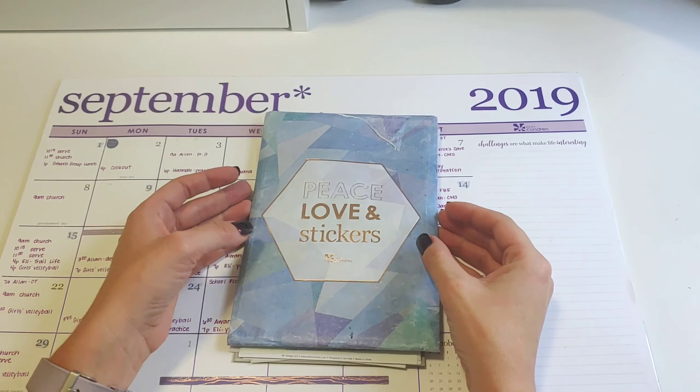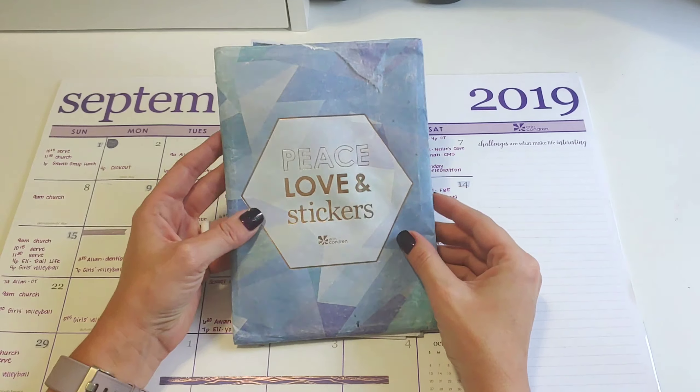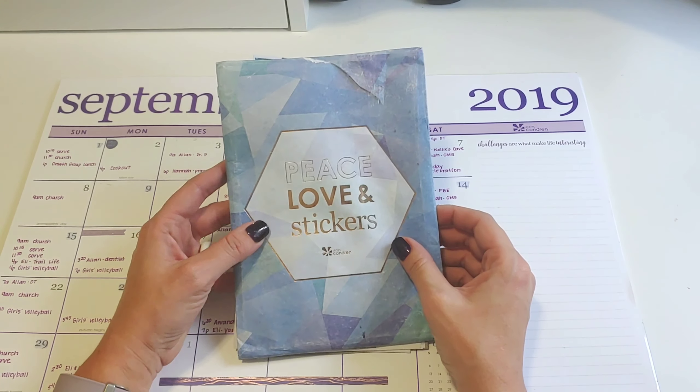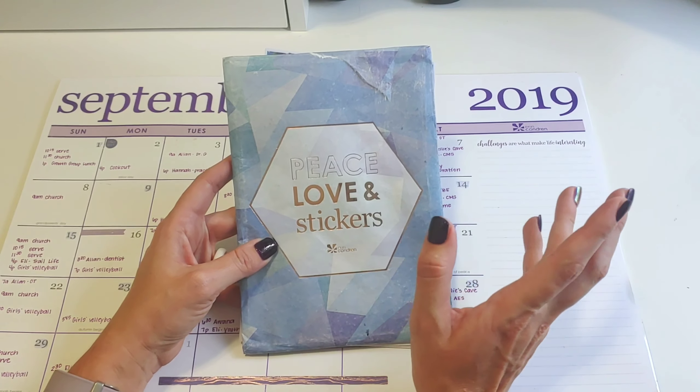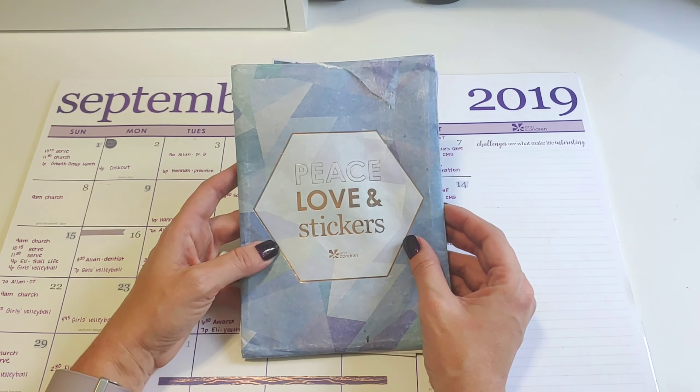Hey guys, it is Sarah, otherwise known as Ronald, and I got my new Erin Condren sticker subscription and I thought I would do a quick reveal. Spoiler alert, if you're still waiting on this, don't watch it unless you want the surprise to be ruined.